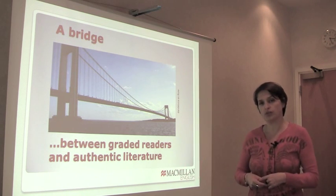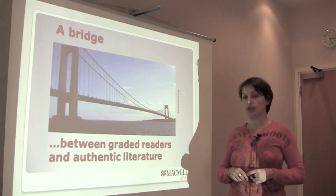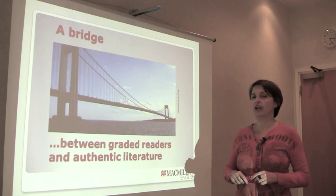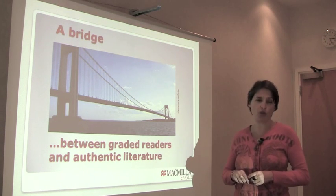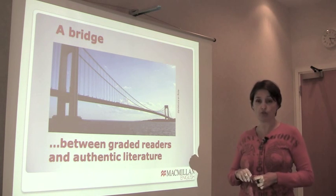In what way are they a bridge? Well, the stories can be read just on their own, as a story. But also there is support material in the collections: information about the author, some vocabulary work, even some grammar work.